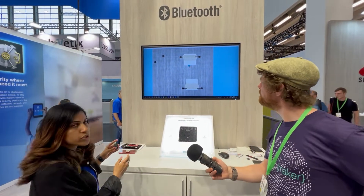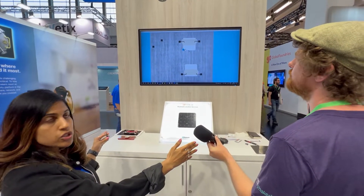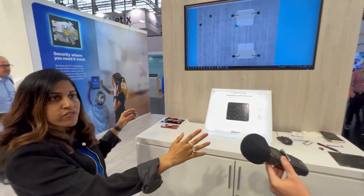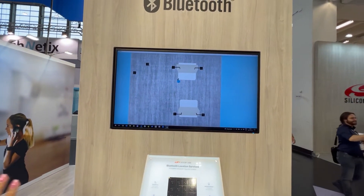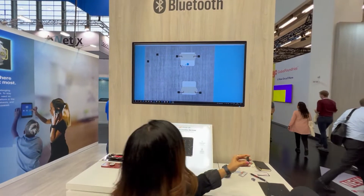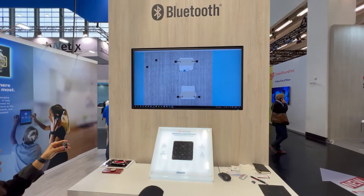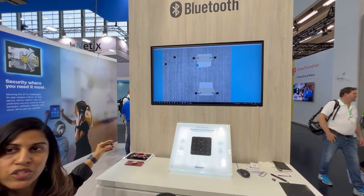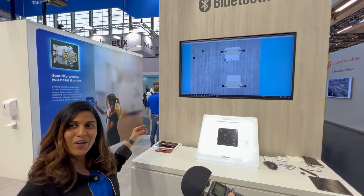The idea is to show how we can achieve sub-1-meter accuracy using our solution. I have the asset tag in my hand — this table is around 140 centimeters — so as I move across the table, you can see how the tag on the screen moves across the table being shown there. As you can see, we could track it across the table, which means we can achieve sub-1-meter accuracy using Silicon Labs angle of arrival technology.